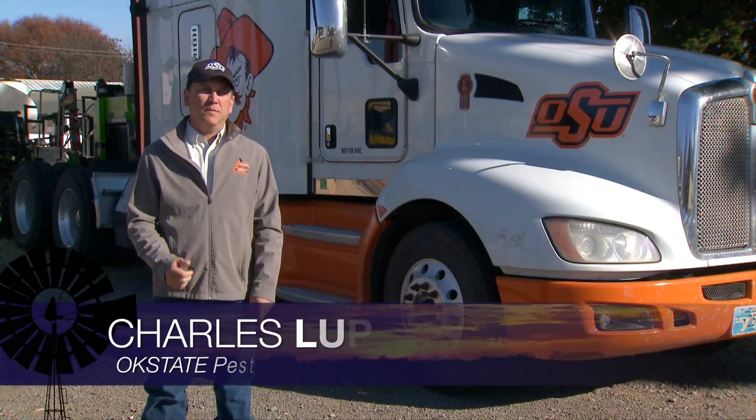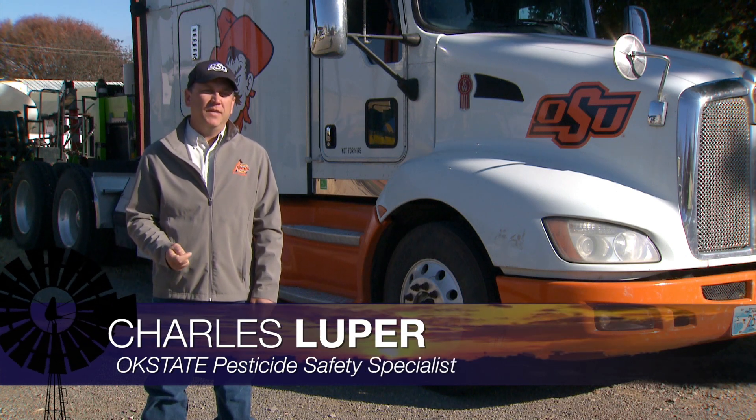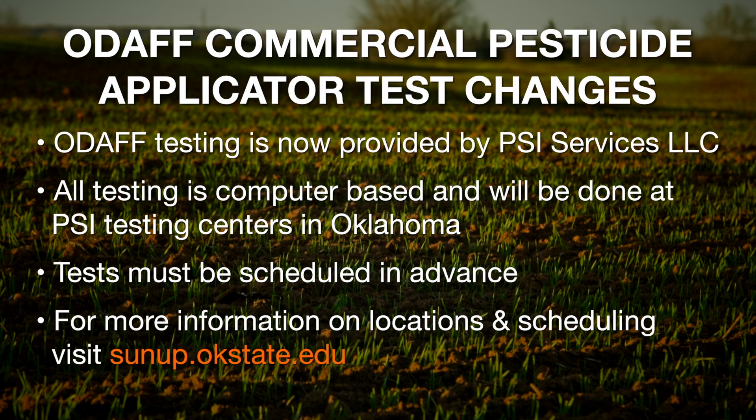As of October 1st, the Oklahoma Department of Agriculture, Food and Forestry — or ODAF as we say for short — changed their testing procedure. They used to do that all themselves, but they have contracted out with PSI test centers for computer-based testing throughout the state. They have eight locations throughout the state, which allows commercial applicators a lot more opportunity to test.